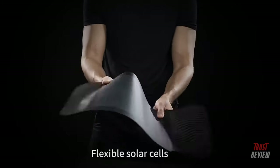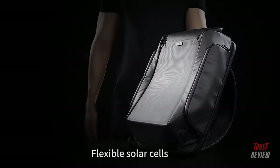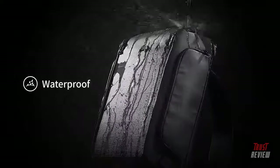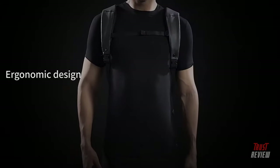BEAM uses Mia Soleil flexible solar cells. It's lightweight and flexible. Unlike portable battery packs, BEAM is waterproof, making charging all-weather and all-terrain.